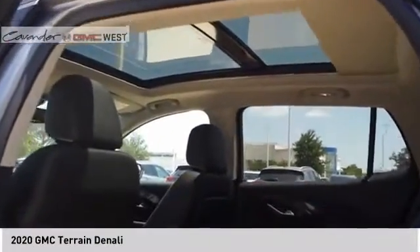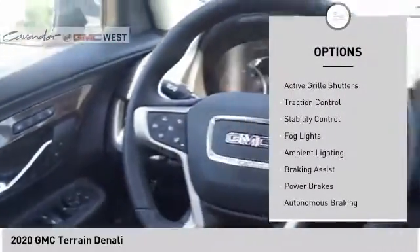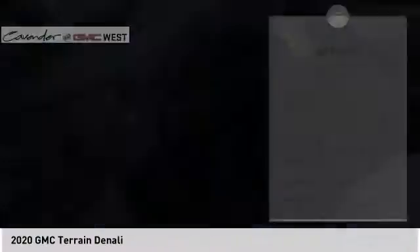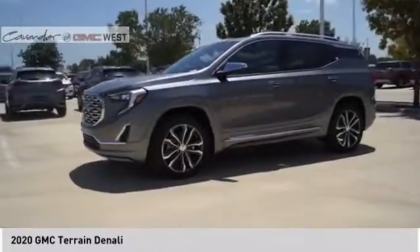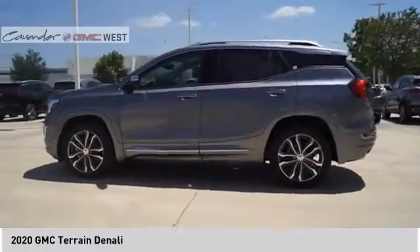Here are some of this vehicle's great options: power windows with safety reverse, roof rails, remote engine start, active grille shutters, traction control, stability control, fog lights, ambient lighting, braking assist, and power brakes. If affordable style and reliability are what you're looking for, this vehicle couldn't be more perfect. Drive it today.